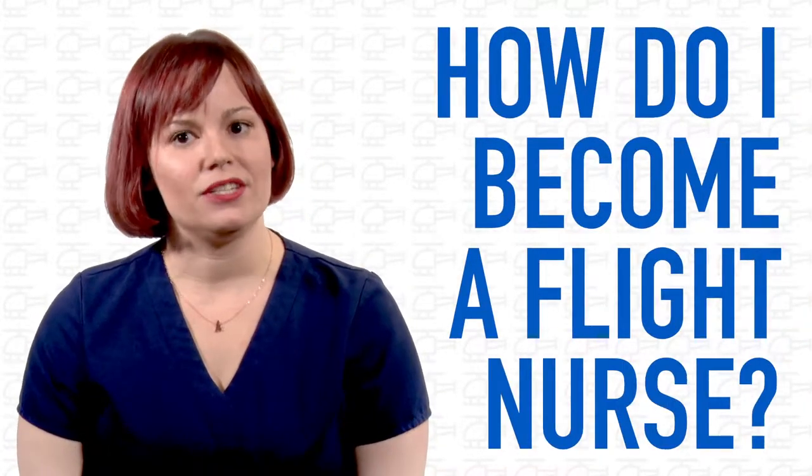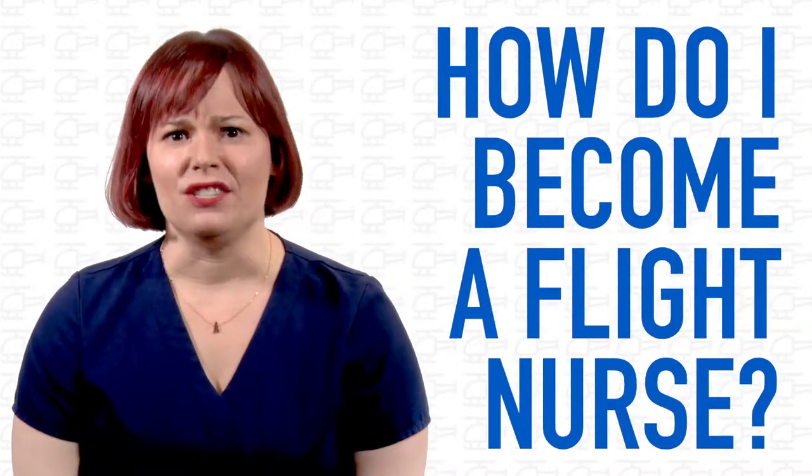Hi, I'm Kristen Klein, one of the speakers with Solheim Enterprises, and thank you for joining me for my mini lecture series. One of the questions I'm most frequently asked when I teach is: how do I become a flight nurse? It's an exciting profession and it's really competitive.